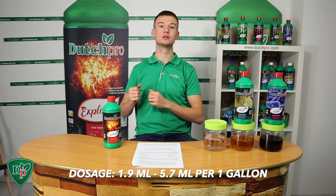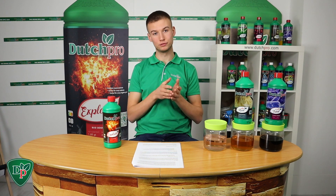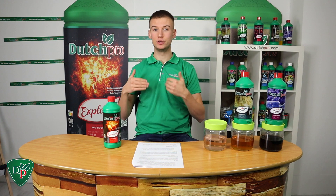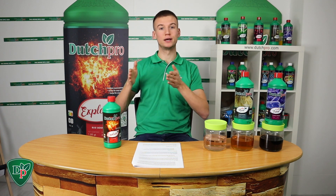The dosage for Explode starts at 1.9 milliliters in the third week of flower. You continue that for the first two weeks, then increase the dosage to 3.8 milliliters per gallon. You do this for two more weeks before increasing again to 5.7 milliliters per gallon for the last two weeks.